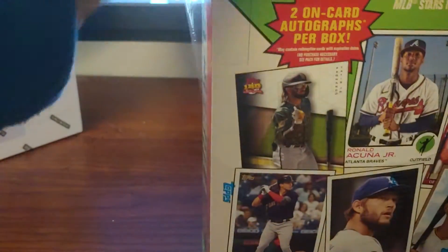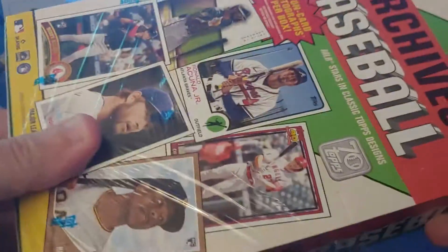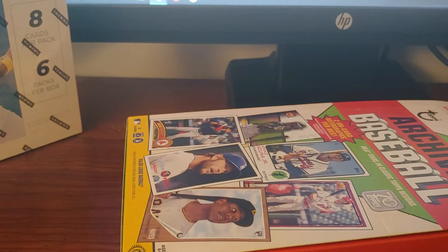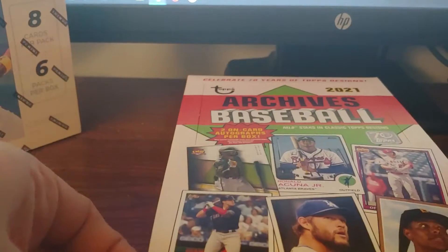Update series had all the good stuff — the Black Golds and Topps Tech and things like that. There's still some decent things in here, so hopefully we'll see some good stuff.